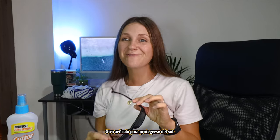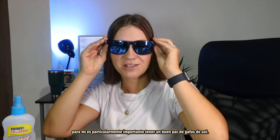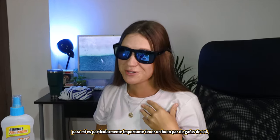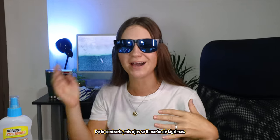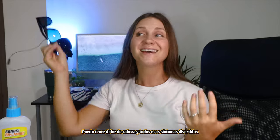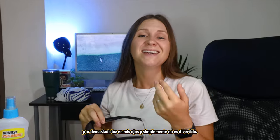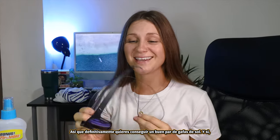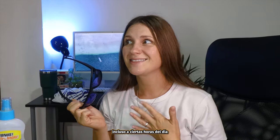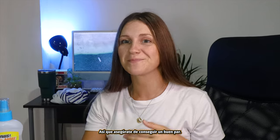Another item for sun protection is going to be sunglasses. When I go out on the ocean or to the beach, it's particularly important for me to have a good pair of sunglasses, otherwise my eyes are going to be watering up. I can get a headache and all those fun symptoms of too much light in my eyes, and it's just not fun. You want to definitely get a good pair of sunglasses, and even at certain times of day it can be completely blinding, especially on the road. So make sure you get a good pair.